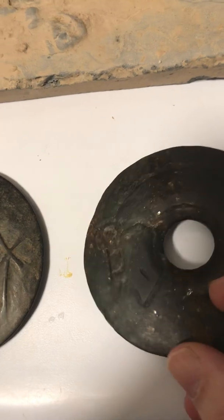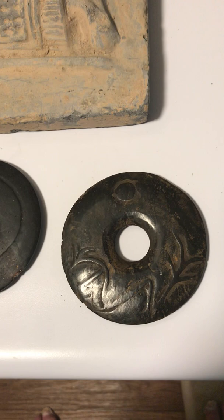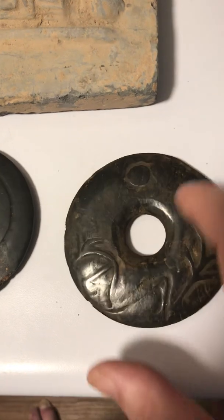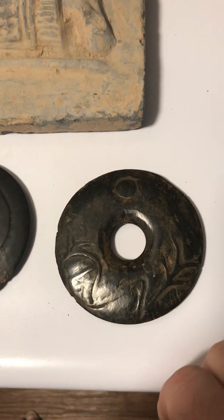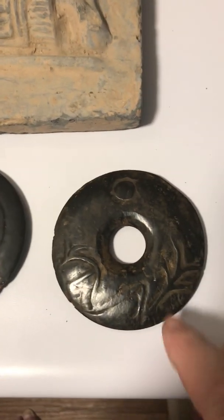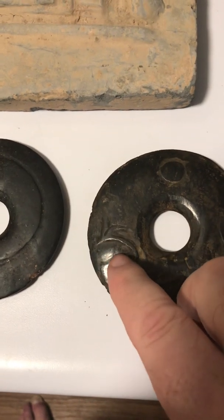I've shown quite convincingly earlier that these were being used as magnetic compasses. But here's the staggering thing: if you take the outside diameter and compare it to the inside diameter, then convert that ratio to a north latitude, you come up with 4.19 degrees north of the equator — which places it in North Sumatra.